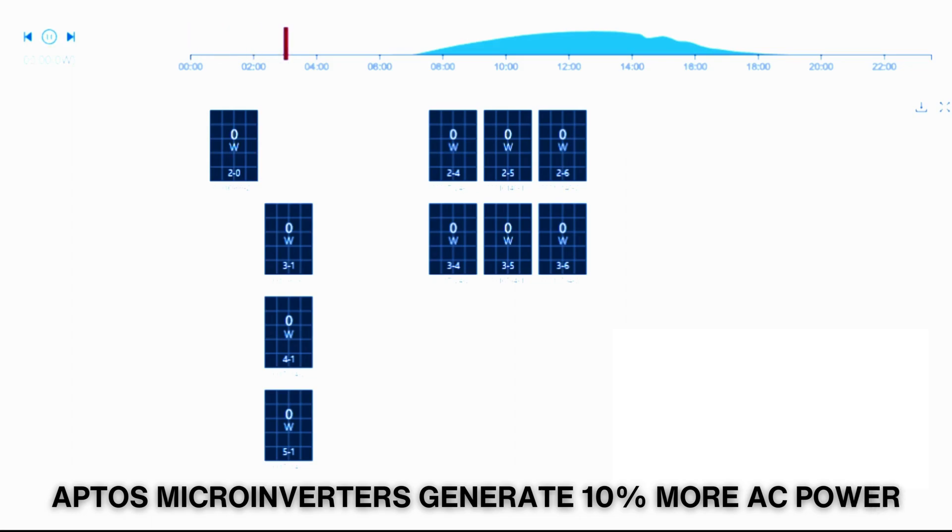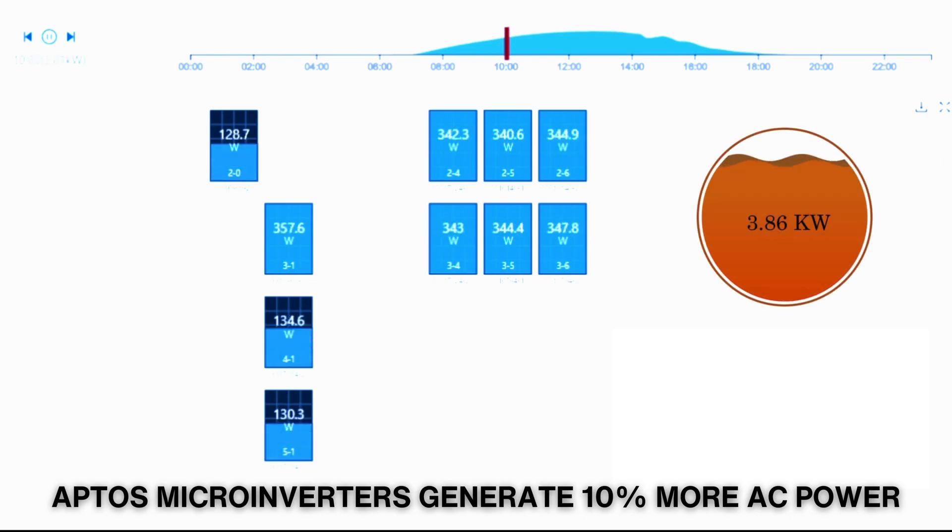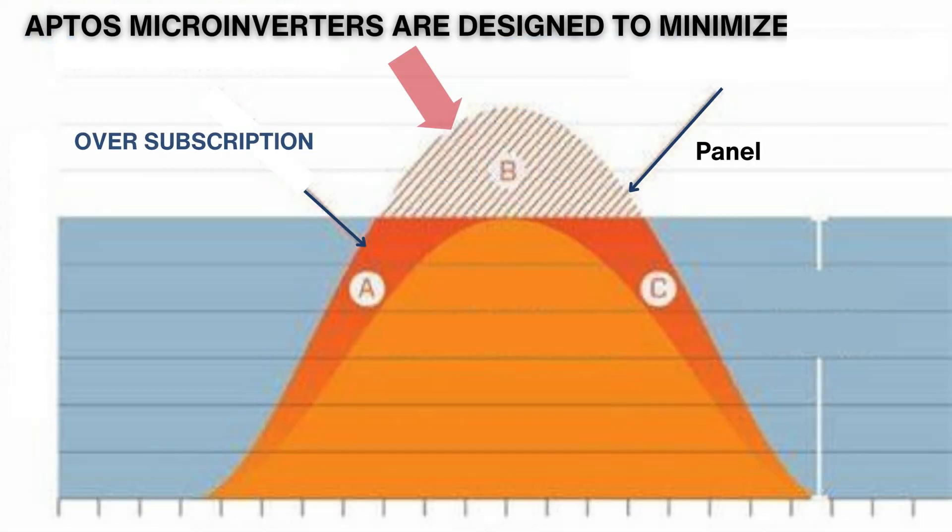Apto's microinverters excel at maximizing your solar panel's potential. Compared to other microinverters, they generate 10% more AC power, ensuring you get the most out of your investment.